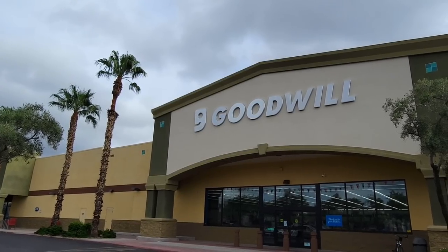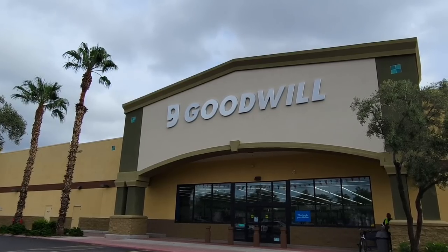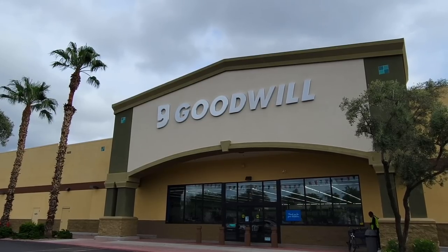Hey everyone, it's thrifting time. In this episode we're going to visit three Goodwill stores and also a new thrift store that I've never been to before. Let's go ahead and go into our first Goodwill.